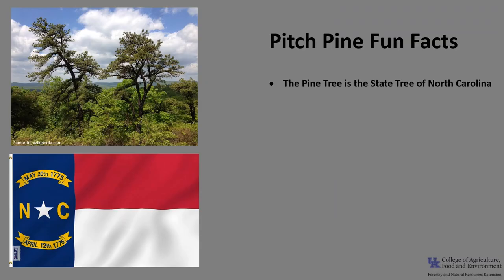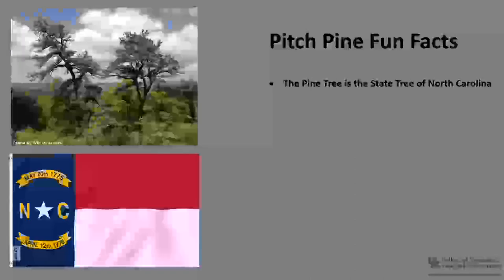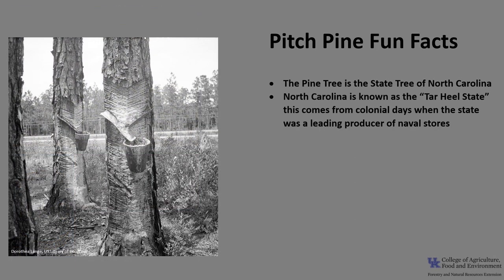Now for a few fun facts about Pitch Pine. Pine is the state tree of North Carolina. Although no specific pine is designated, it is said to include longleaf, loblolly, pitch, pond, shortleaf, white, and Virginia pine. North Carolina is known as the Tar Heel State, which comes from the colonial days when the state was the leading producer of naval stores — tar, pitch, rosin, and turpentine — because of the extensive pine forests in North Carolina.